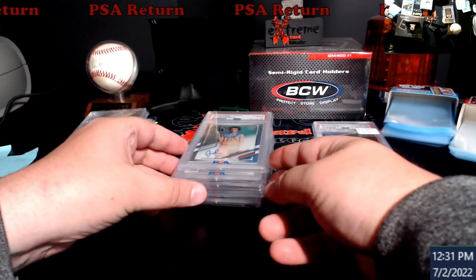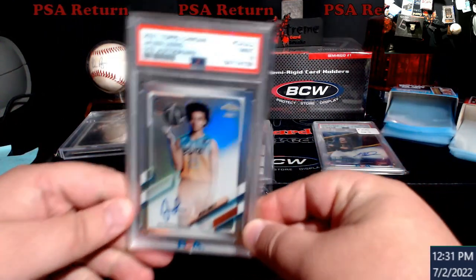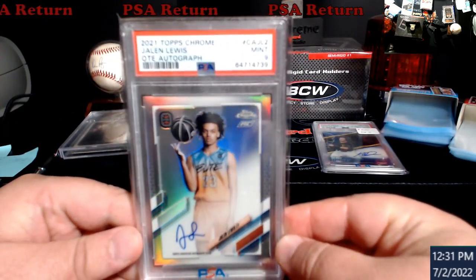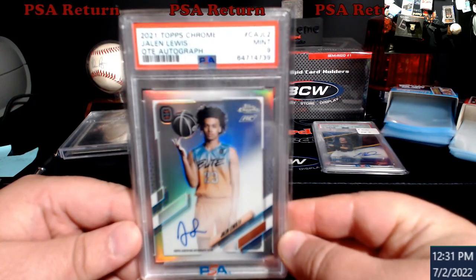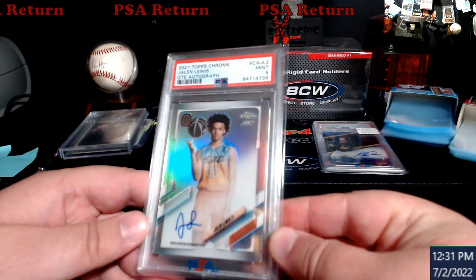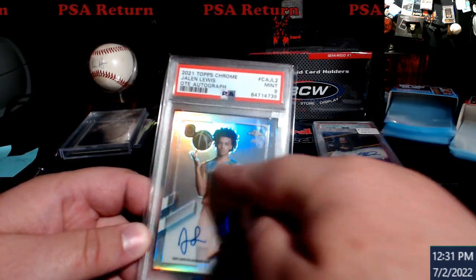About six or seven weeks for the economy order on this one. First up, pulled this myself — Jalen Lewis out of Topps Chrome, I can't remember what it's called now, Overtime Elite or something like that, OT. Came back a nine. Kind of figured — there were some marks on it. You can see the one line, it goes right across there.